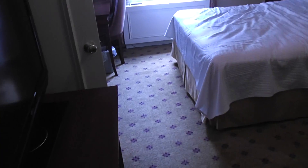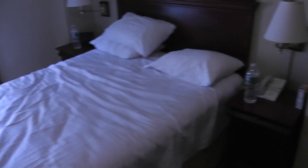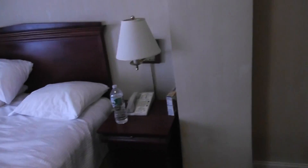We got a little closet here, just a small one. We got a 32-inch TV, LG. Queen size bed, lots of lamps all over the place.